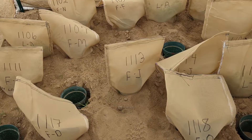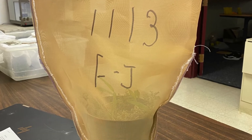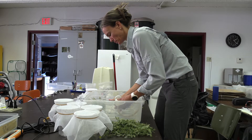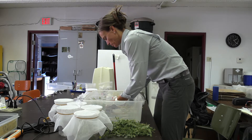Each of these cages has 21 potted plants with 10 weevils each from one of the three locations. Every month we'll collect one of these potted plants from each of the big walk-in cages from every location, then open up the cages and count the number of live and dead weevils.